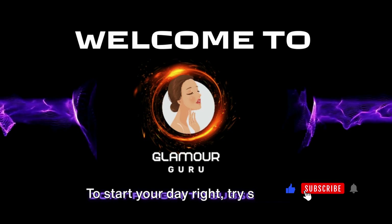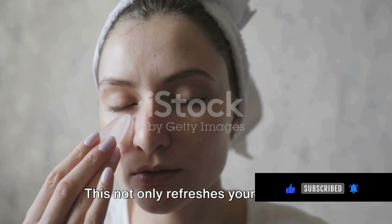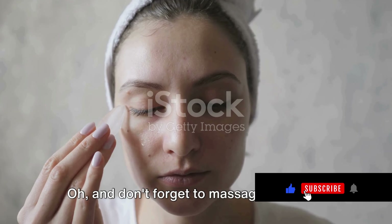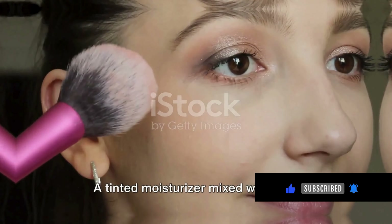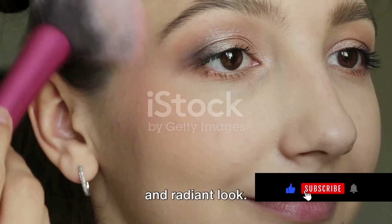To start your day right, try splashing your face with cold water. This not only refreshes your skin but also helps reduce puffiness. Don't forget to massage your face with ice cubes for an extra boost of circulation. A tinted moisturizer mixed with your favorite foundation can give you a natural and radiant look.